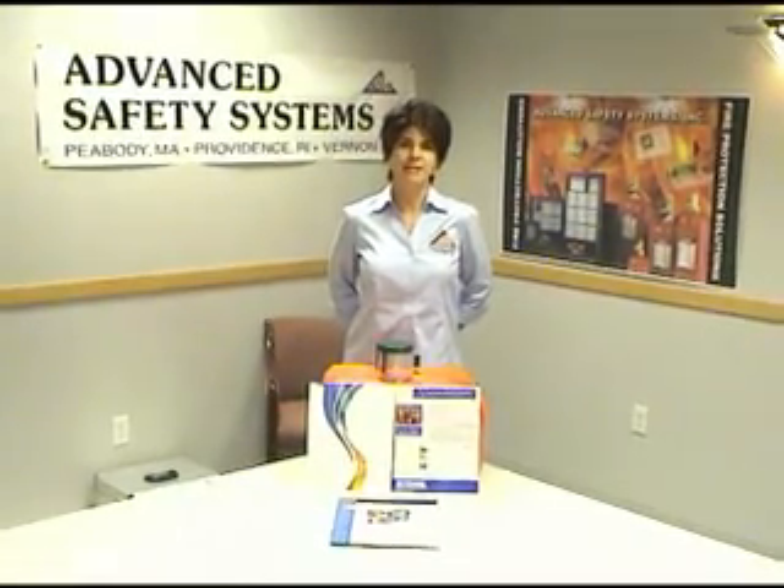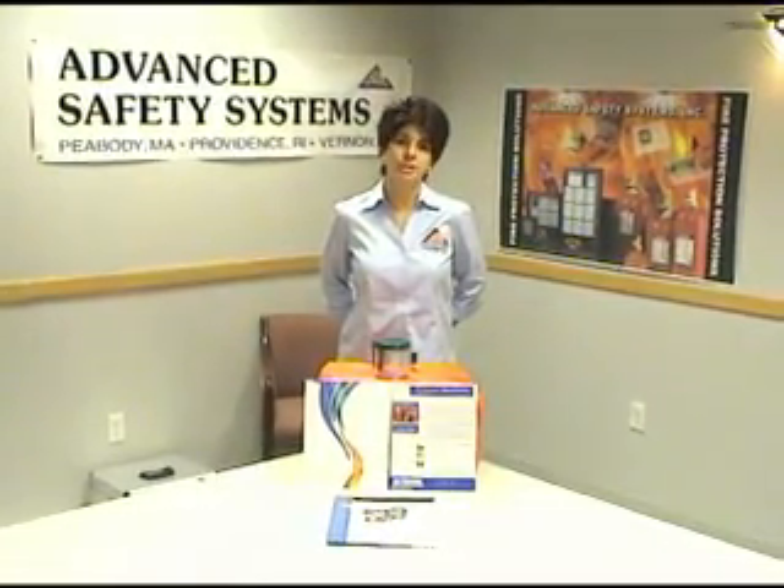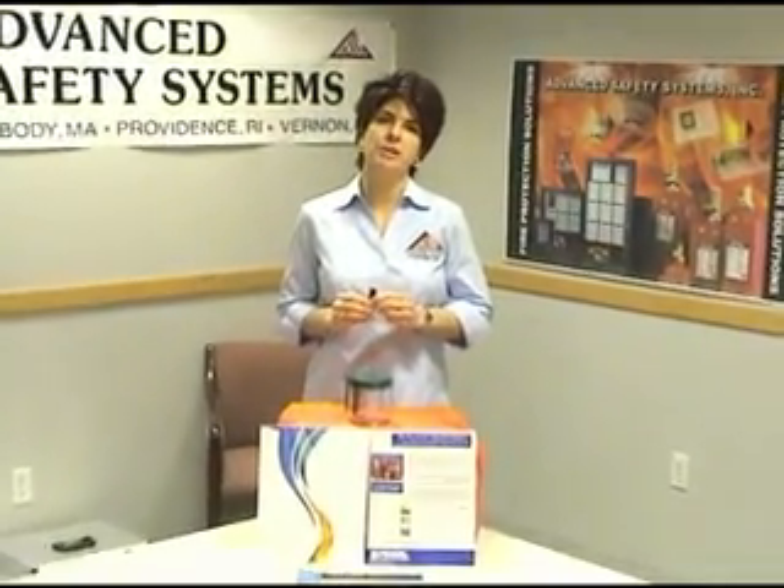Hi, my name is Carla. I'm with Advanced Safety Systems. We're a fire protection company outside of Boston, Massachusetts. I'm here today to talk to you about a new fire extinguishment agent called NOVAC 1230.